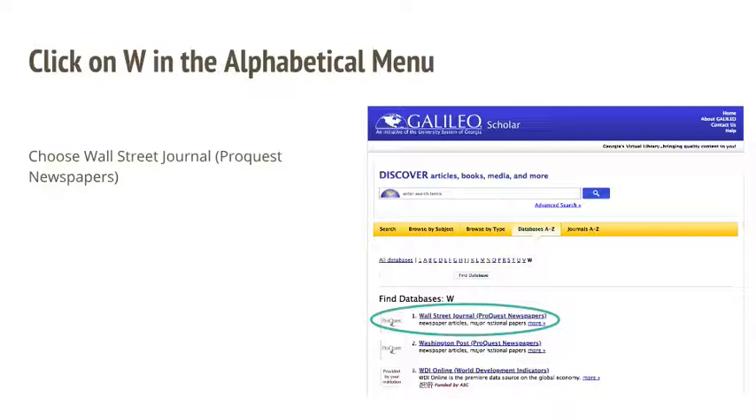Then, click on W in the alphabetical menu at the top of the screen and locate Wall Street Journal ProQuest Newspapers in the list that appears.